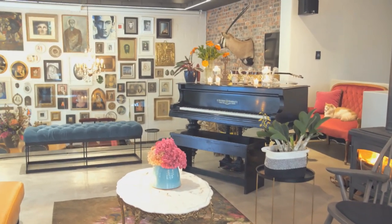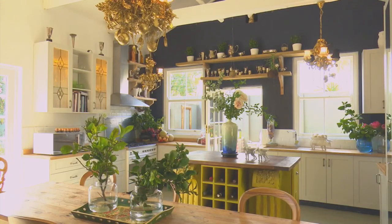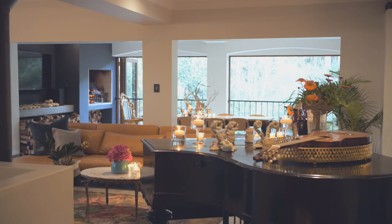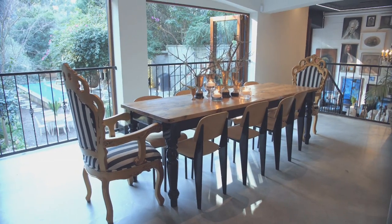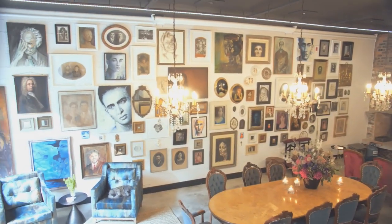I wanted to keep a clean palette. My previous home, you had a moment there, a moment there, paintings there. And I was just over it. The older I get, the more I just want to tone it down and create a calmer environment for myself. And that's also why I curated the art on one wall, and that room we call the gallery.